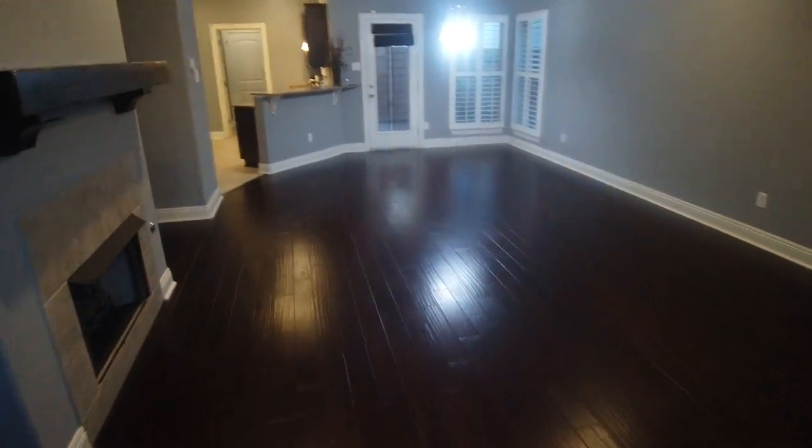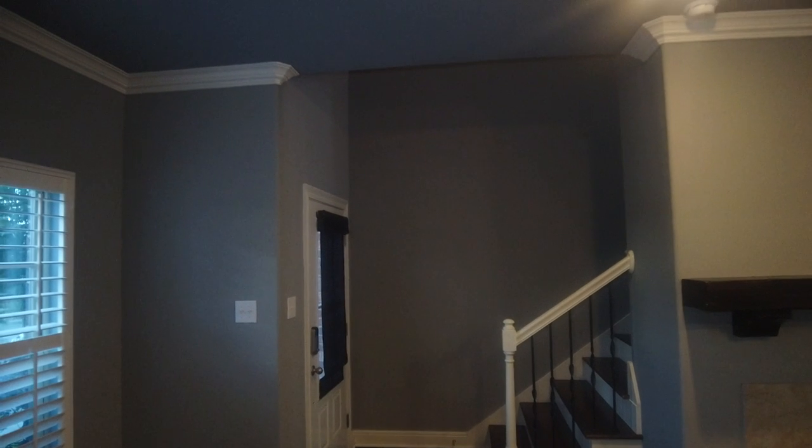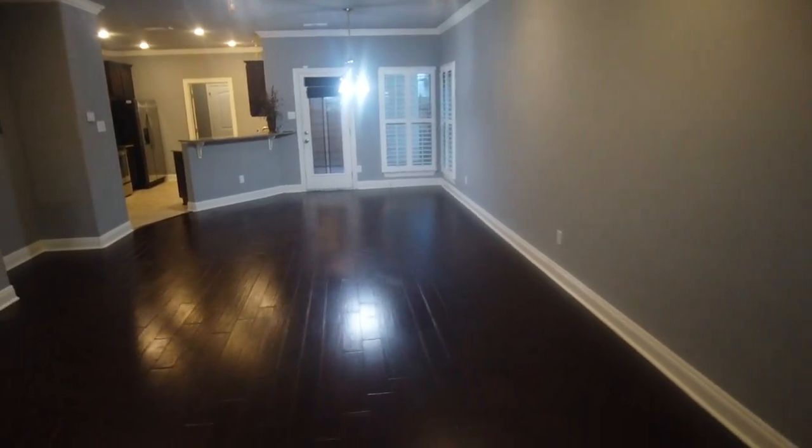Okay, so here's the living room — there's your front door. It's a nice size with crown moldings. I'm trying to do this as steady as possible, but you have a good-sized living room.